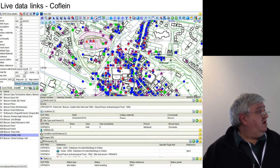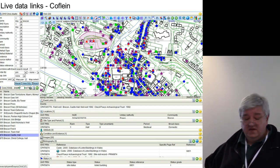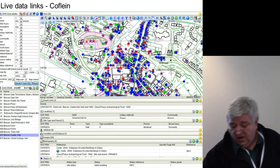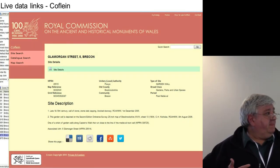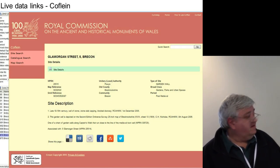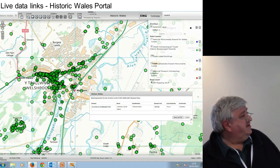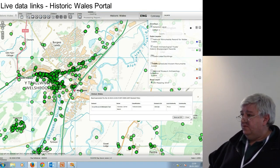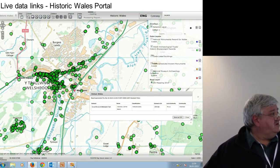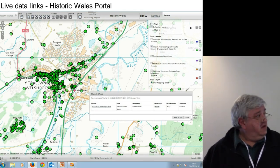There are also links to CovLine — the National Monuments Record for Wales' online database — so that you can call up the CovLine record and examine it. It's one of the databases available through the Historic Wales portal. But we're not only taking data from that portal, we're also supplying data to it. It's another way of interrogating the data — you can look at various databases across Wales at once or singly.